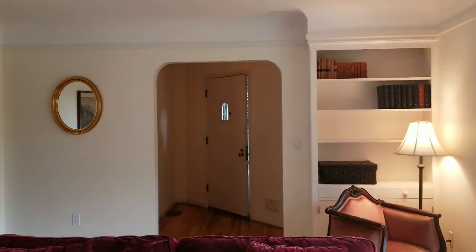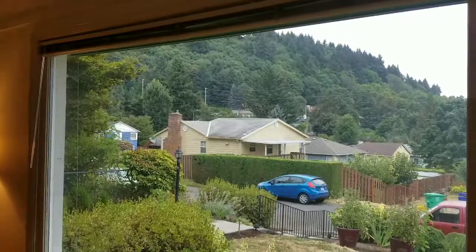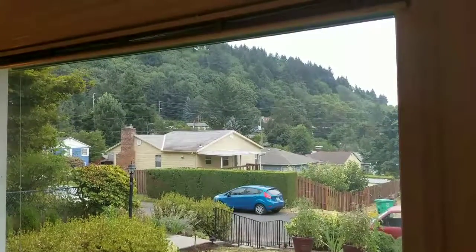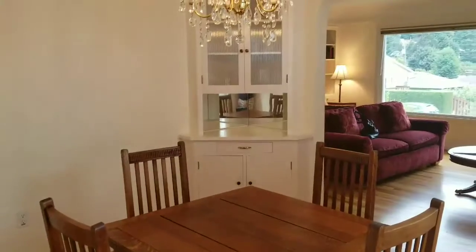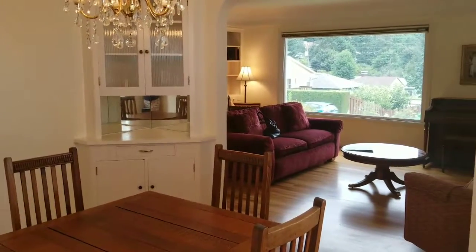There is a lovely view of Rocky Butte from the living room window — you can watch the leaves change in the fall. In the formal dining room, the hardwood floors and built-ins continue.